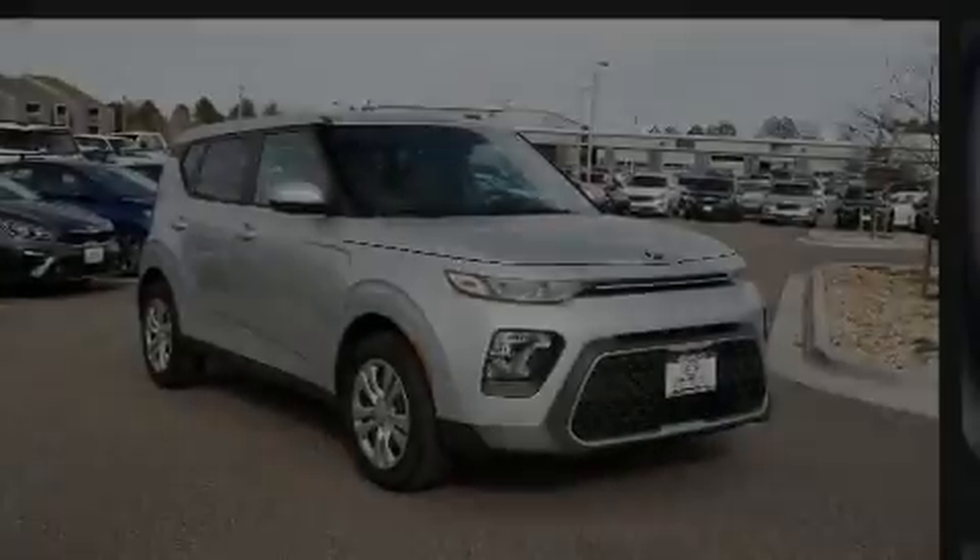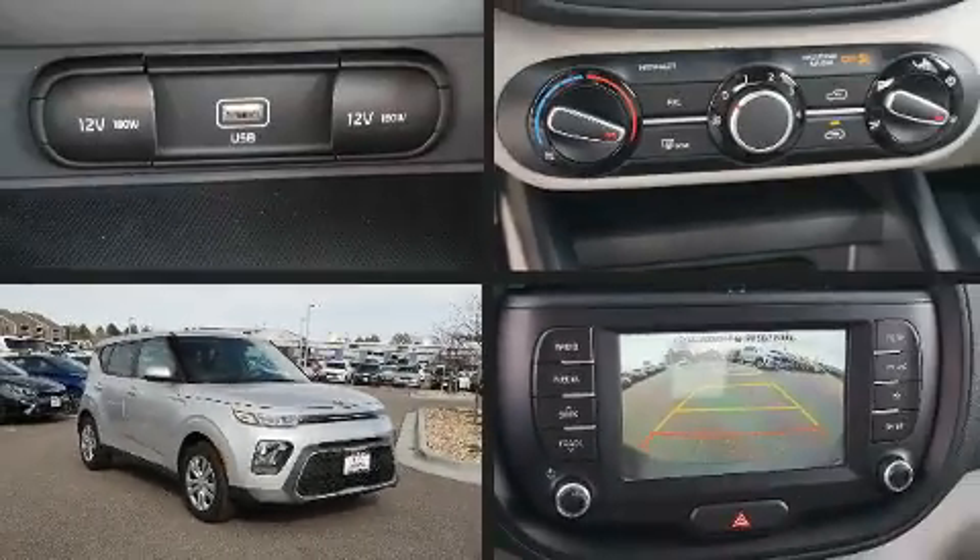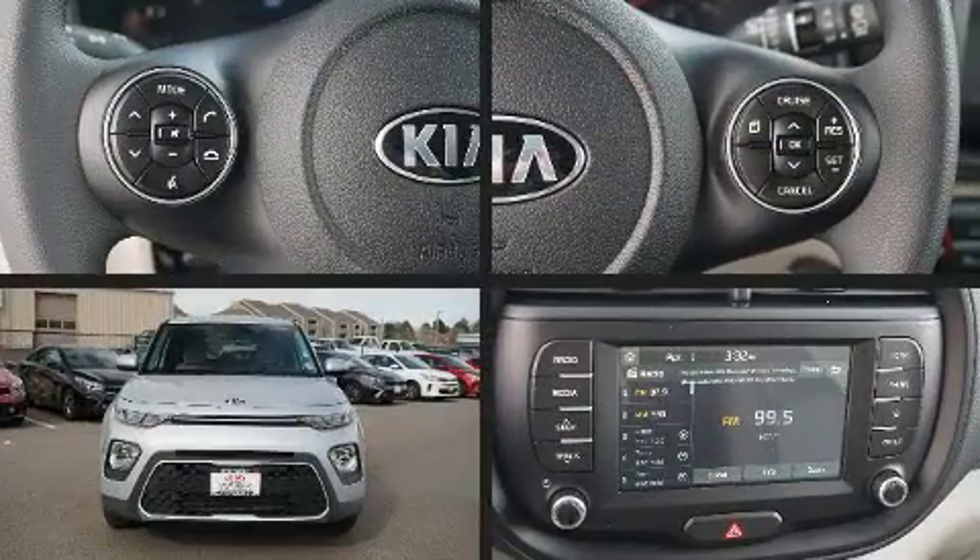Discerning drivers will appreciate the 2020 Kia Soul. This four-door, five-passenger hatchback leads among competitors in its segment.